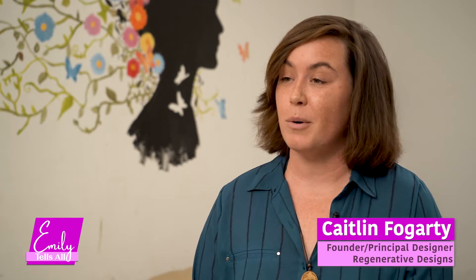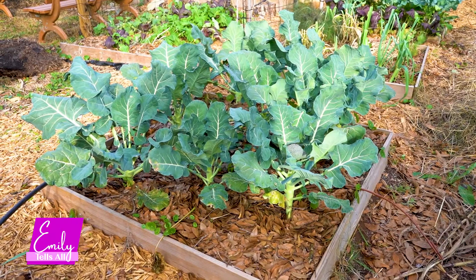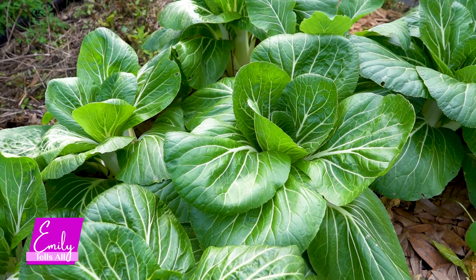Tell me about yourself and Regenerative Designs. I am Kaitlyn Fogarty, the founder and lead designer for Regenerative Designs, which is a permaculture-inspired landscaping business. We try to teach people how to build mutually beneficial relationships between the natural world and the human-built environment. That can look like helping people design and install food forests, native landscapings, or different types of edible gardens.